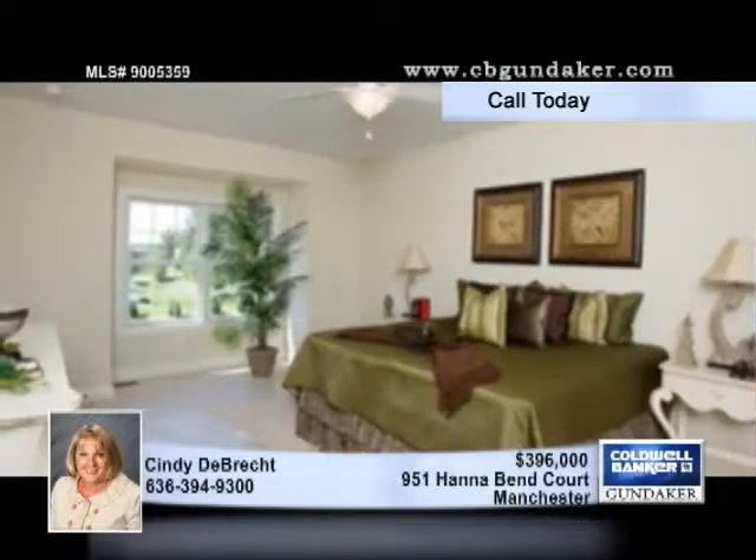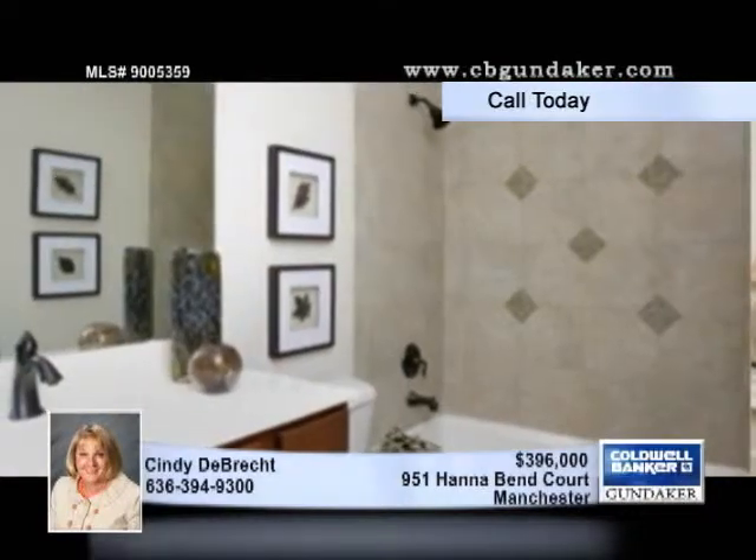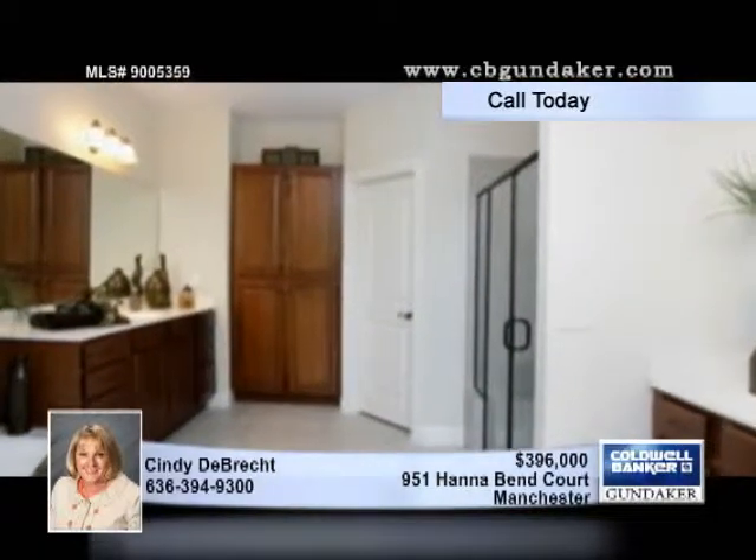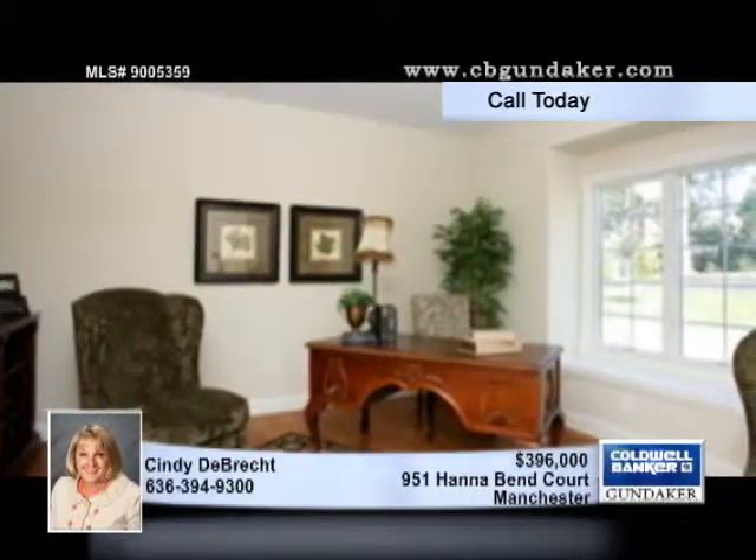Starting at $396,000, these homes are tucked away in a quiet neighborhood. 15 or 22 sites are walk-out, and there are five different models to choose from. The price includes hardwood floors in the foyer and kitchen.